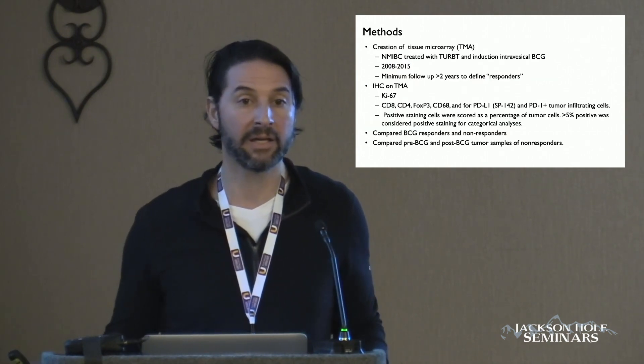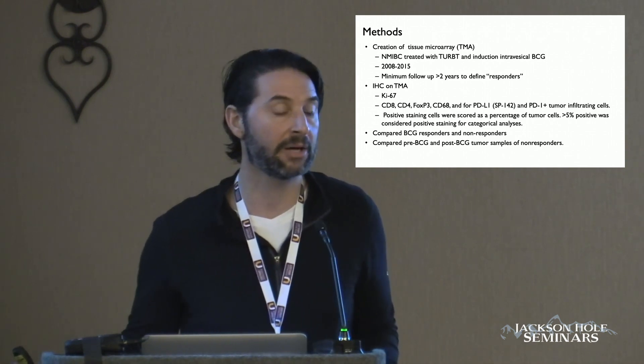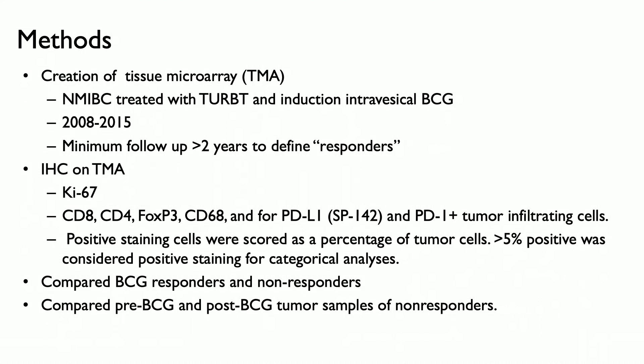This was a study for which we created a tissue microarray of patients with non-muscle invasive disease. Importantly, we had their tumor prior to BCG and then their tumor after, when they recurred at the definition of BCG-unresponsive disease. We required that responders had two-year follow-up. In the tissue microarray, we performed immunohistochemical staining to look at the immune landscape, including CD4, CD8, FOXP3, PDL1, and PD1, then compared this between responders and non-responders.